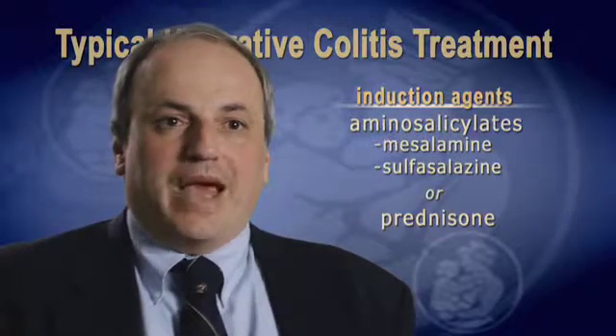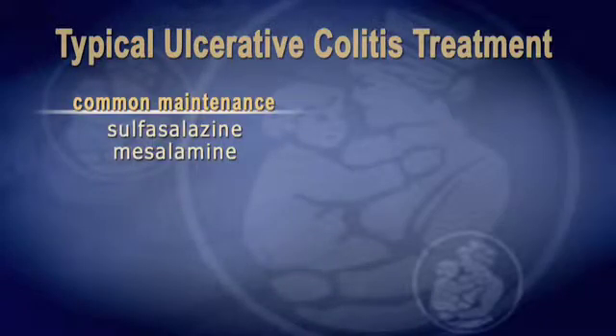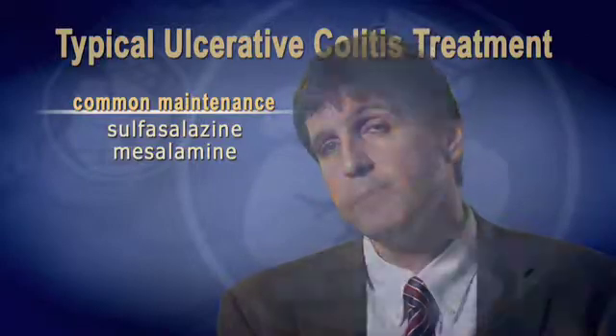Then we start backing off and introducing maintenance medication — the sulfasalazine or the mesalamine. That's a very effective, very safe medication. In general, medications that are more effective in controlling inflammation also have more side effects and require closer follow-up.